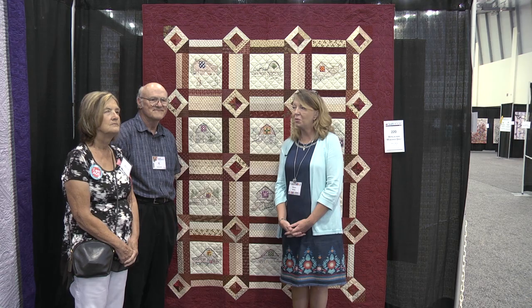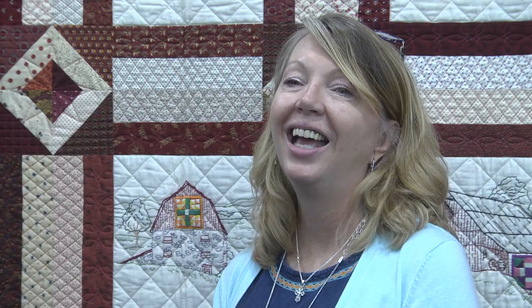Thank you so much for joining us today and spending a few minutes with us. We hope to see you at the next AQS Quilt Week. Thank you.